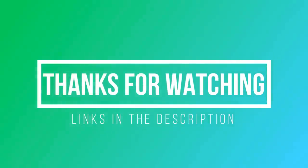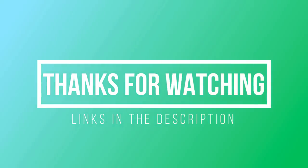Thanks for watching guys, I hope you liked this video. If you want to find out the price and more information about these laptops, you can check out the links down in the description and the comment section below. If you have any questions related to them, you can leave a comment down below and I will get back to you as soon as I can. Thank you again for watching and I'll see you in the next video.